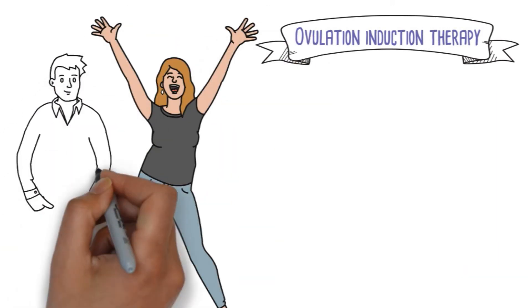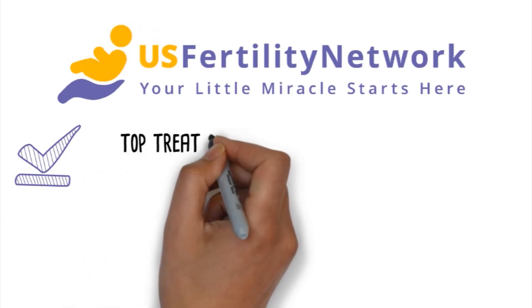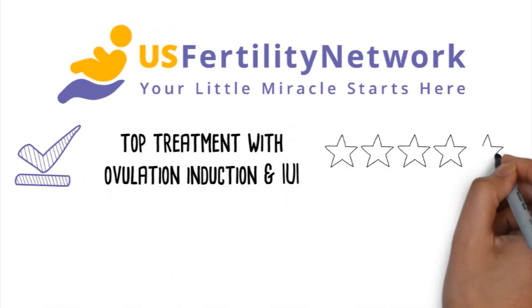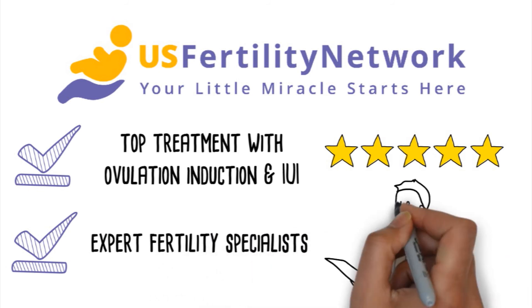Ovulation induction therapy is a successful fertility treatment that is often used as the first-line treatment for most couples with infertility. Top treatment with ovulation induction and IUI is available with the expert fertility specialists in the U.S. Fertility Network.